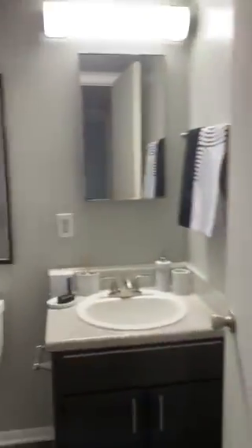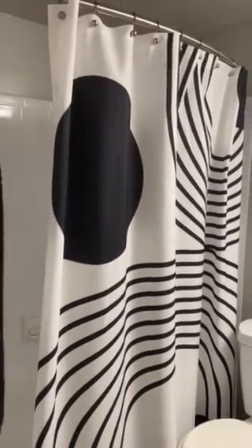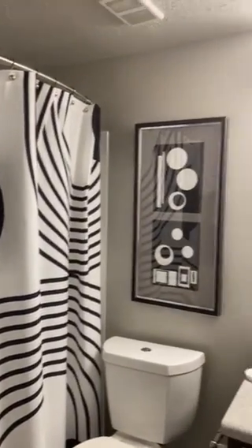You do have a linen closet, as well as a bathroom in the hallway, and it also has a tub-shower combo.